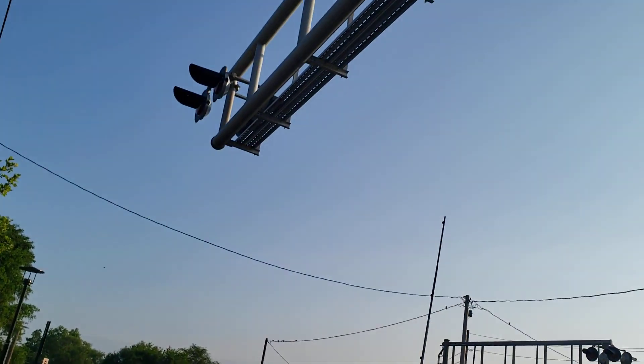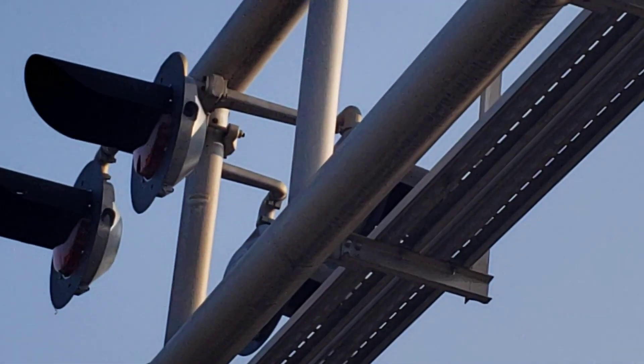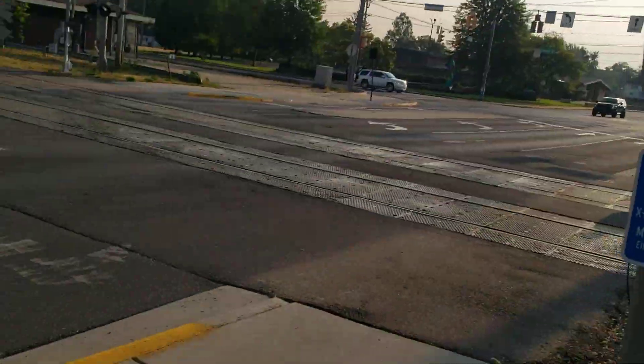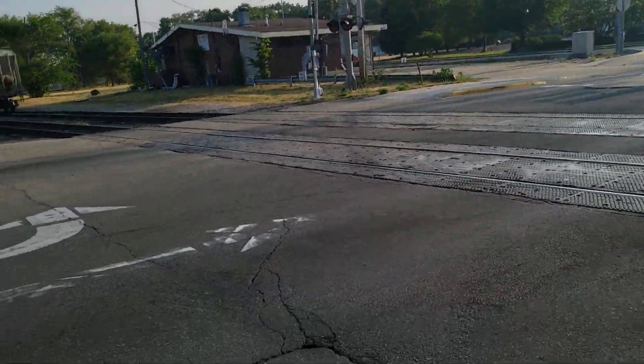For the overhead lights, this has two more pairs of Western Coal and Hayes 12x20 inch second generation LEDs sitting on a Safe Train light bracket. This has no bell on it. With that said, let's go ahead and move on to the next signal.